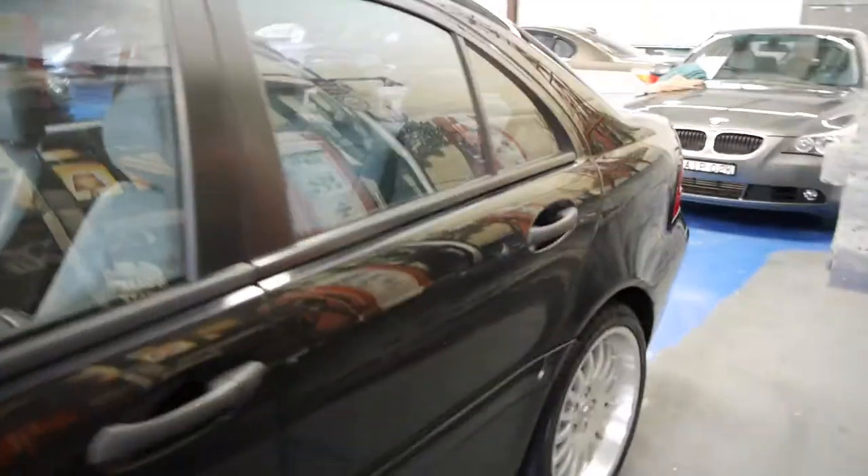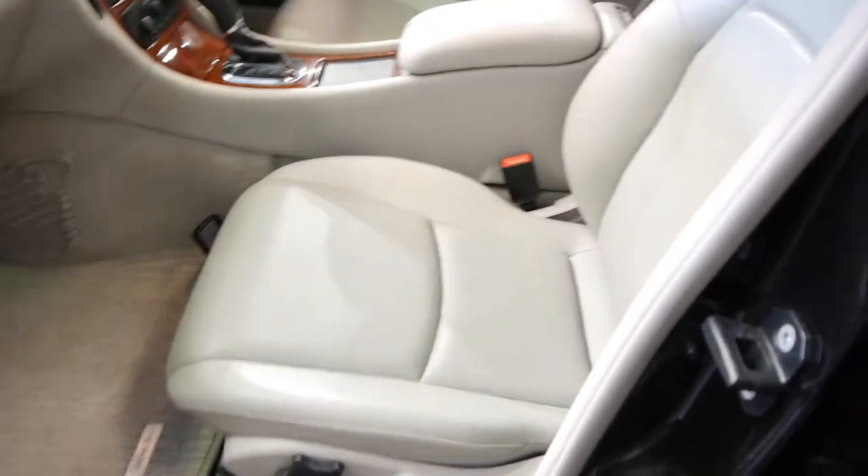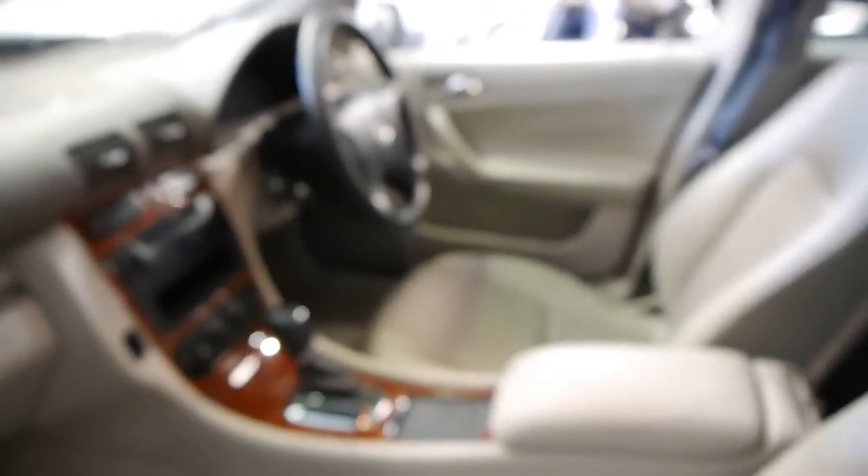Classic normally means it's a real base model entry level, but this car certainly is not. It has been optioned up with a factory glass tilt-and-slide sunroof, Mercedes-Benz alloy wheels — I'll tell you the diameter on those in a second — partial electronic seats, and doesn't that light grey look superb with the wood grain interior.